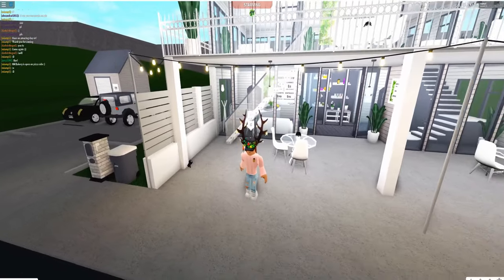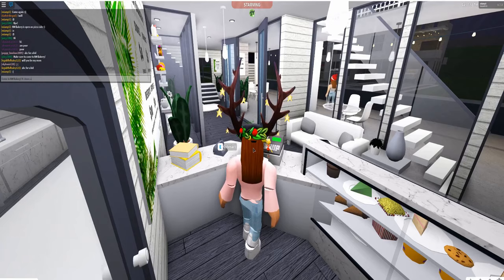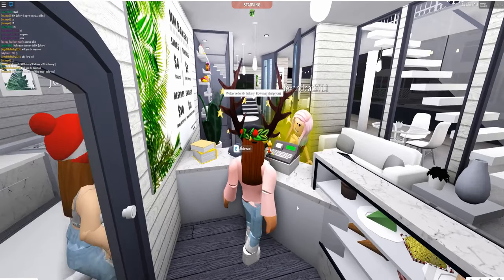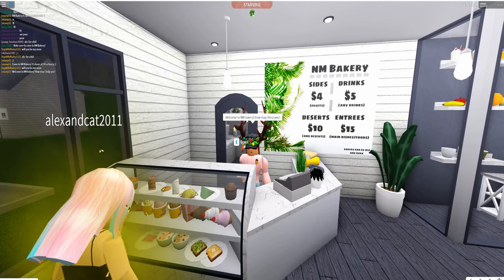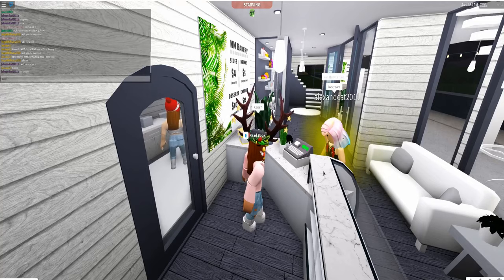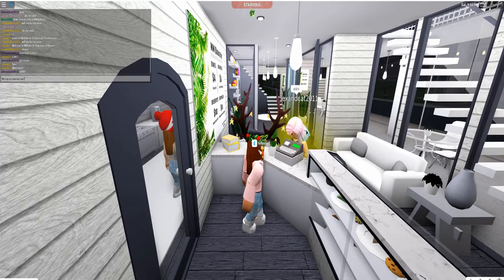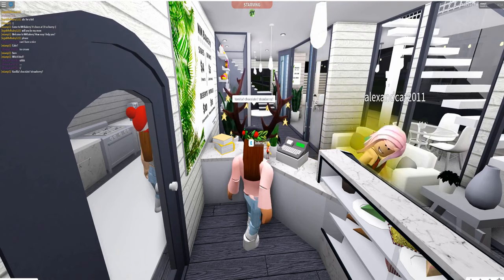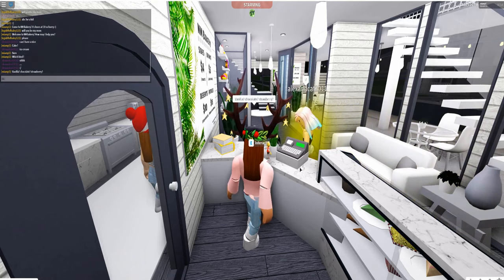Nora gives out free samples a lot — we give out free ice cream and she just goes on the moped and takes it around. Here was the next customer, and this lady took literally hours just to type 'ice cream,' so I won't talk much — you can just read the text because it literally took forever.